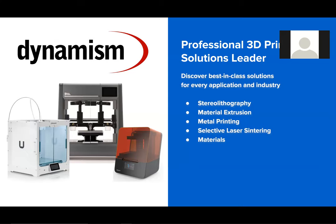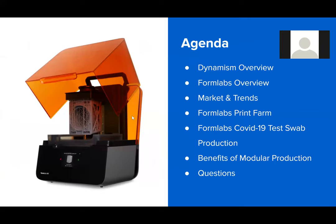Just a quick rundown of what we're going to go over. We did a quick overview of Dynamism. I'm going to walk you through a quick history on Formlabs and what we see trending in the market. We're going to do a quick overview of our print farm, which is where we're producing these swabs. Then we'll talk about the story of how we got to an actual production swab in about a three-week timeframe. We'll dive into the benefits of modular production, and the Form 3B as the unit of production for these test swabs. Then we'll answer questions and talk about the range of applications in the healthcare space.